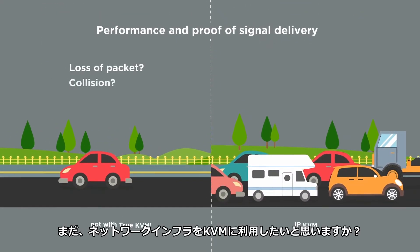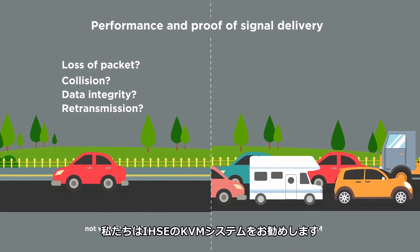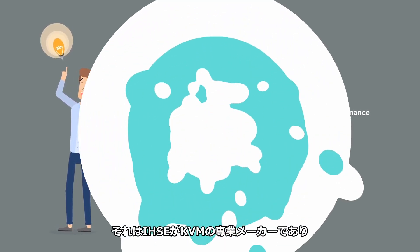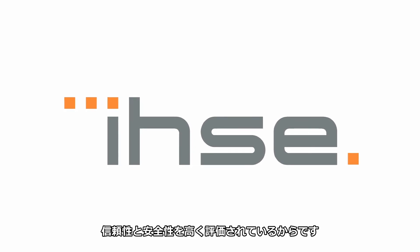So are you sure you want to share existing infrastructure? We would recommend to stay with True KVM. Why use True IHSE KVM rather than an IP KVM network switch? IHSE — the specialist in reliable, high-performance signal management.